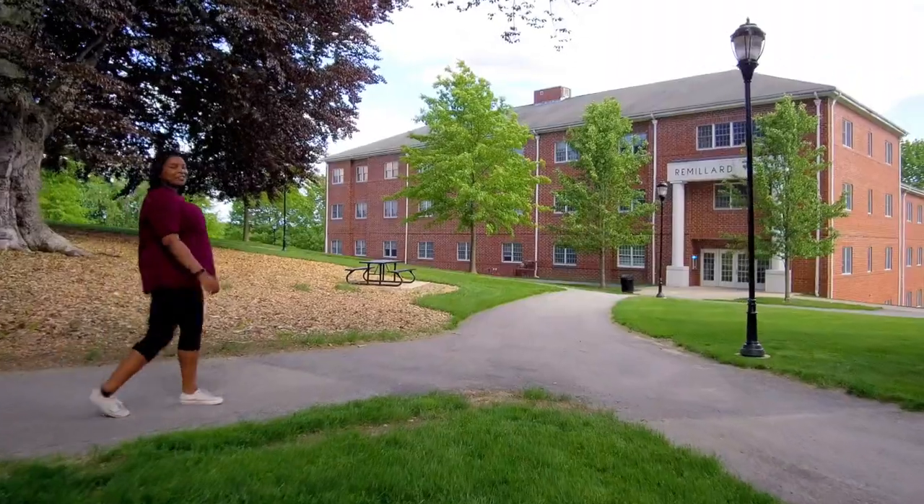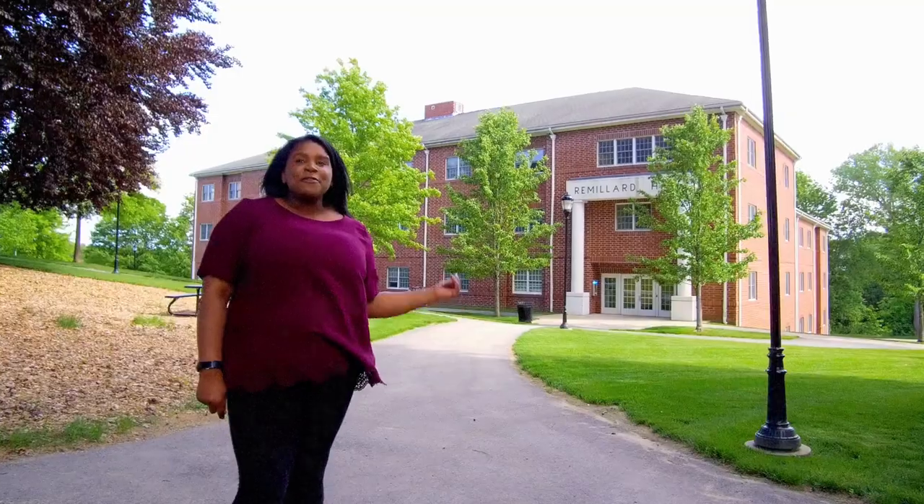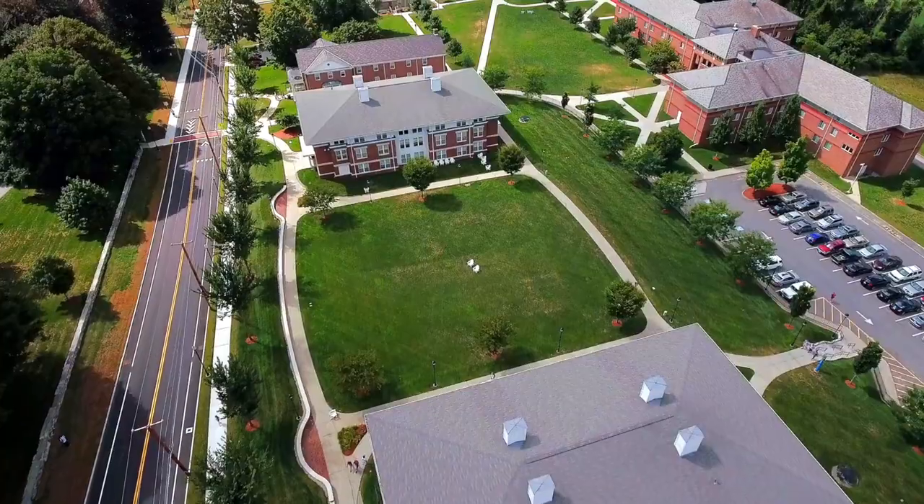During my junior year, I lived in Remillard Hall, which offers suite style living. When I lived in Rem, I lived with five of my best friends and we would have movie and karaoke night, which was the best time ever.